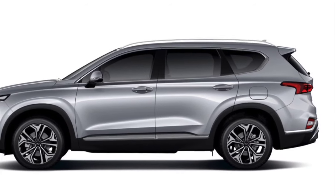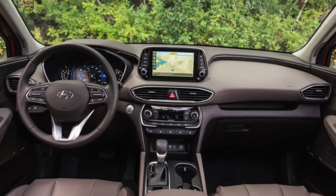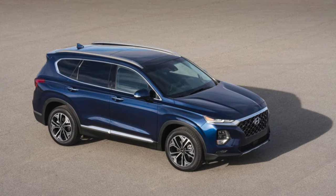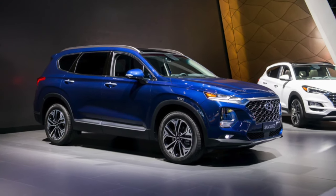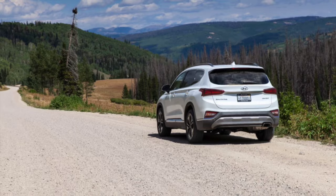The 2020 Santa Fe carries over with minimal package and option shuffling, but strangely some desirable active safety features like rear cross-traffic alert and automatic rear braking are no longer standard — now limited to the SEL trim and above. Compared to the prior model, the long-wheelbase version of which is still around as the Santa Fe XL, the new Santa Fe is sharper and more upscale. Borrowing the two-tiered headlight system from the rest of the lineup, it's altogether more boxy, more upright, and tougher looking than its predecessor.